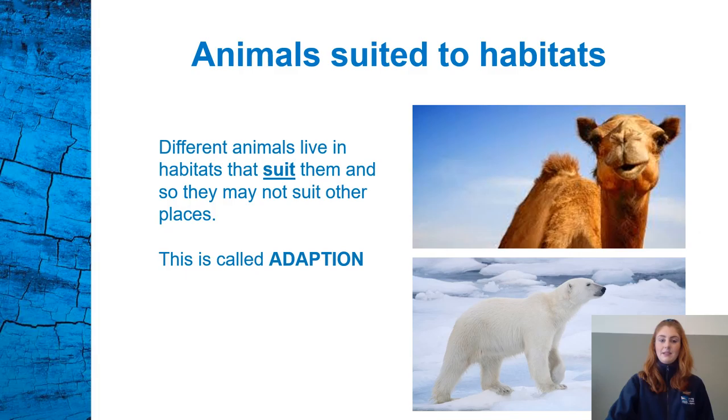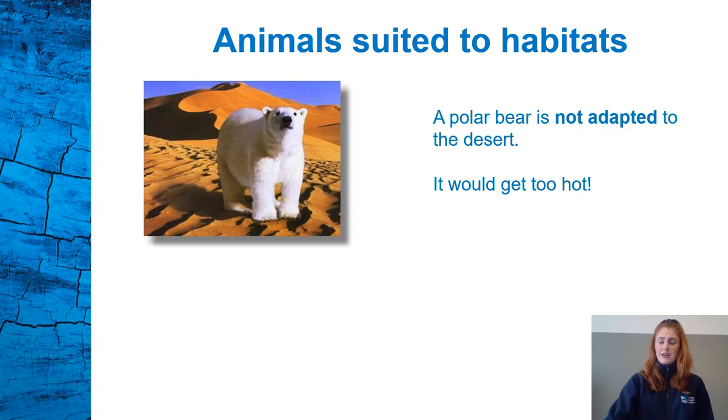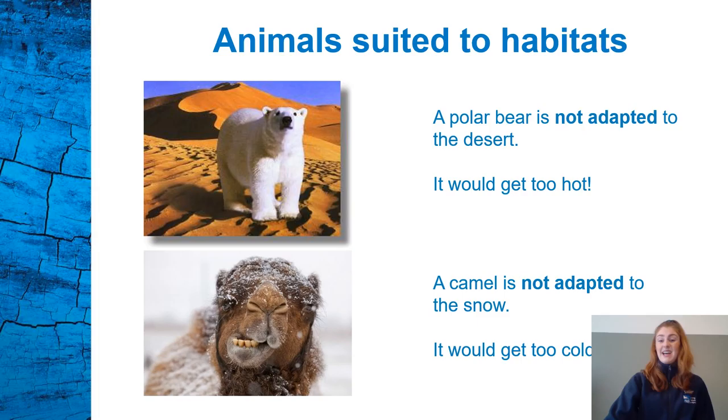Different animals live in habitats that suit them, and so they may not suit other places. For example, a camel does really well in the desert because of its long lashes that stop the sand getting into its eyes, and they have a thin coat that keeps them cool. This is called adaptation. Camels are adapted to the desert. A polar bear has a thick coat to keep it cozy, and it's white so it's hidden and camouflaged in the snow. A polar bear is not adapted to the desert — it would be far too hot. And a camel is not adapted to the snow — it would be far too cold.